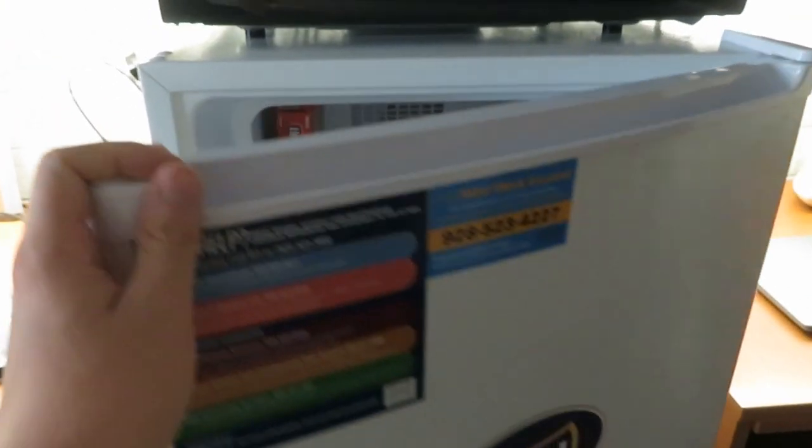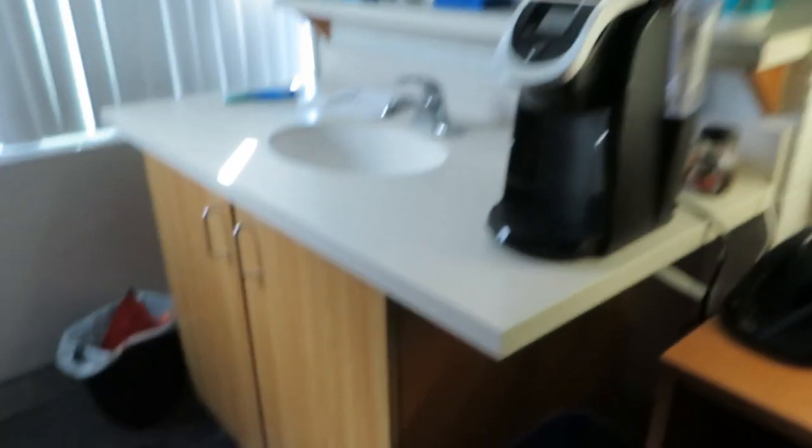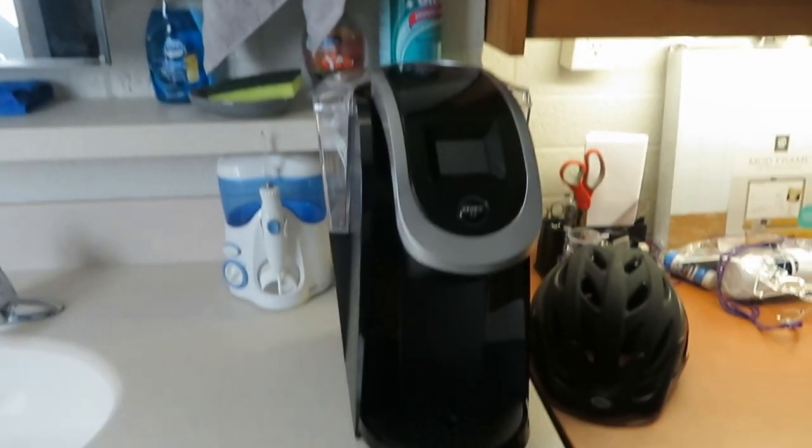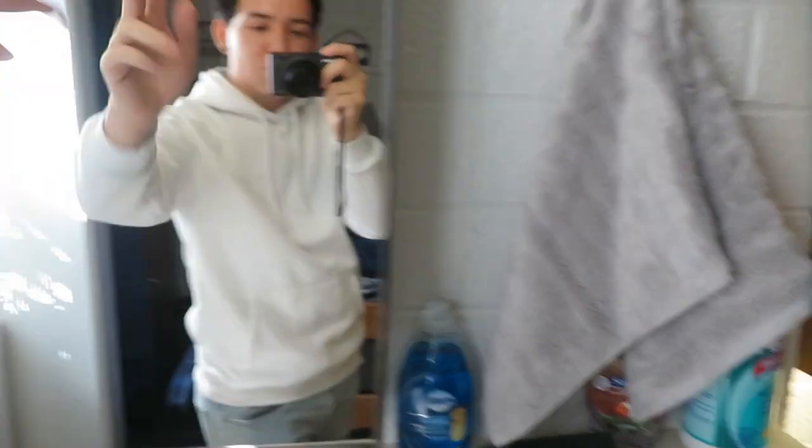We brought this — it doesn't come with the microwave. It comes with the fridge though. A little freezer. Refrigerator. We brought this too. You have a medicine cabinet, a sink, and you have stuff down here.